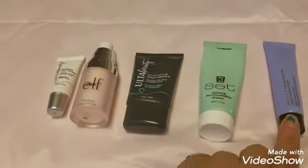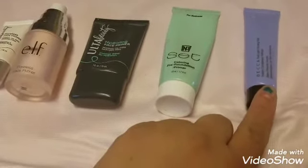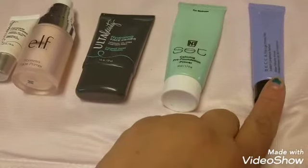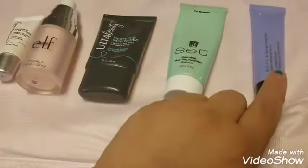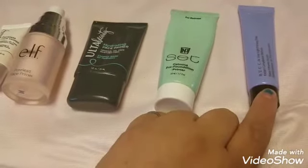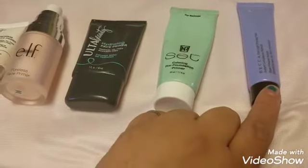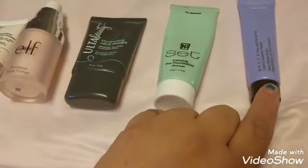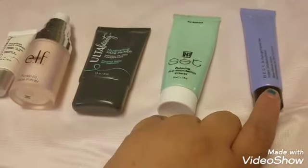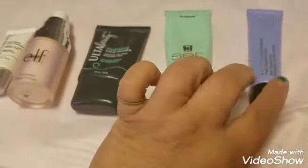This is my Becca First Light primer — I freaking love this. I got a sample and it plumped up my skin so well. I really enjoy how the purple evens out my skin because I have very yellow, olive undertones. I got this in a kit with the Moonstone liquid highlighter on Black Friday for $15, so two products for less than this alone.